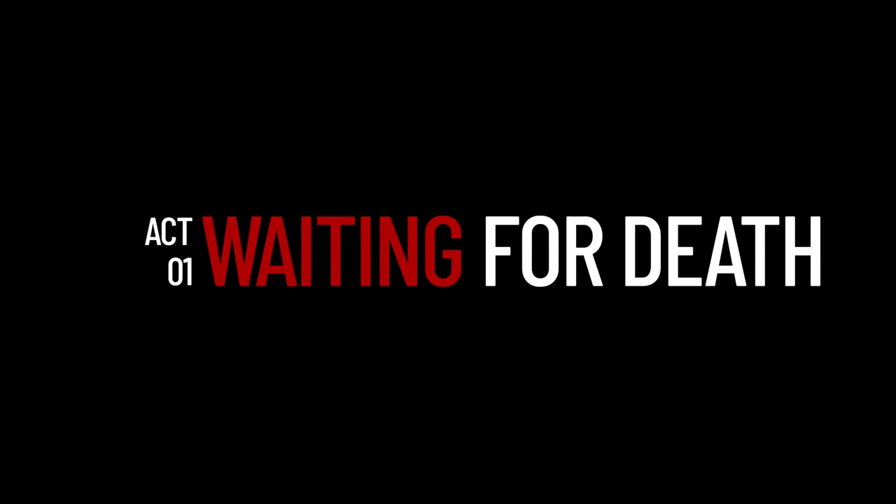So this week in episode five of the gallery, we bring you three stories of waiting. Act one: waiting for death.